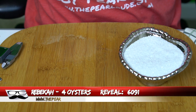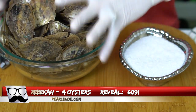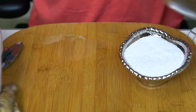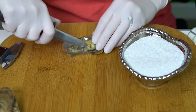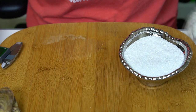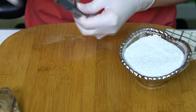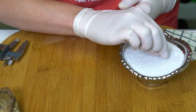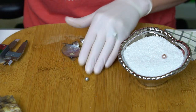Our first reveal today is for Rebecca, order 6091. We're going to open four oysters. First one's a beautiful purple — kind of like a silvery purple, silver undertone with like a purple glow. 7.78 millimeters on the first one, and it's huge! And you got a silver.